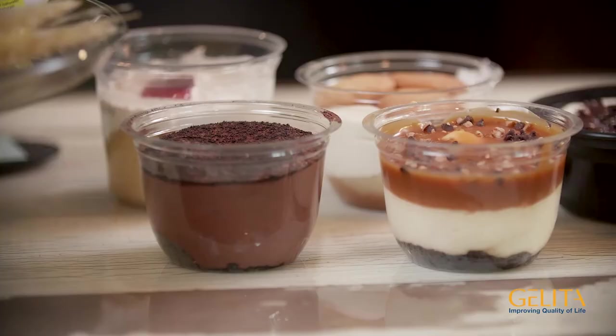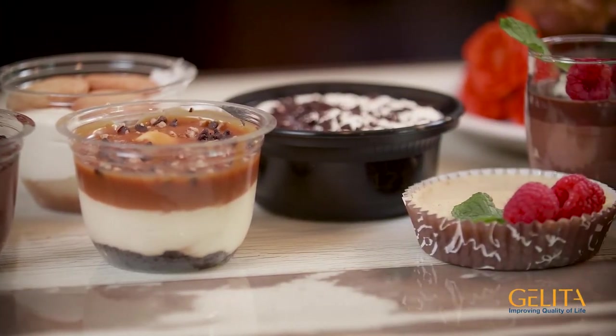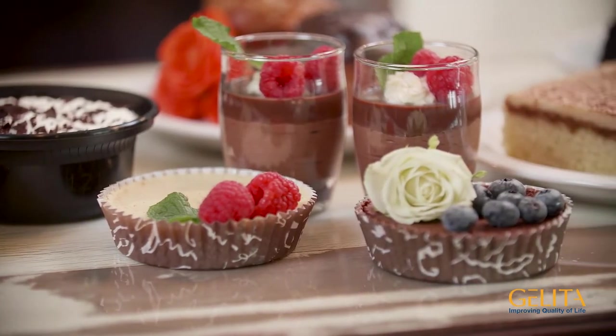Any experienced chef will attest to the one-of-a-kind mouthfeel and texture that only gelatin can deliver. Gelatin's ability to slowly melt at body temperature often enhances the release of even the most delicate of flavors, creating a complete sensory experience. It is a perfect ingredient choice for giving traditional recipes a renewed purpose and reinvented culinary experience, whether through flavor release, appearance or texture.